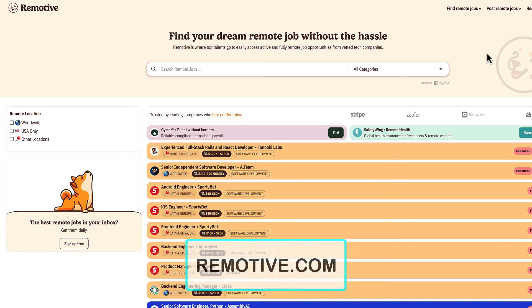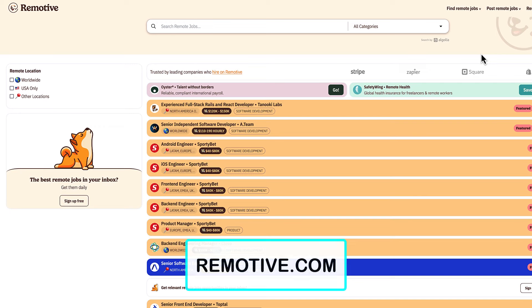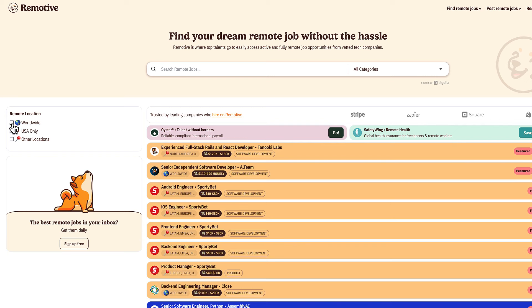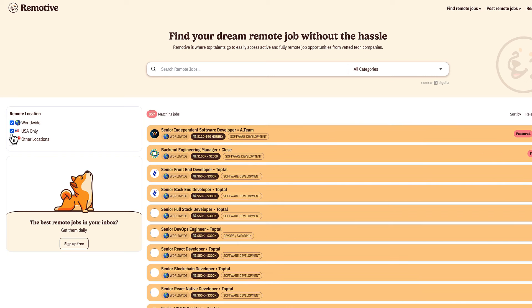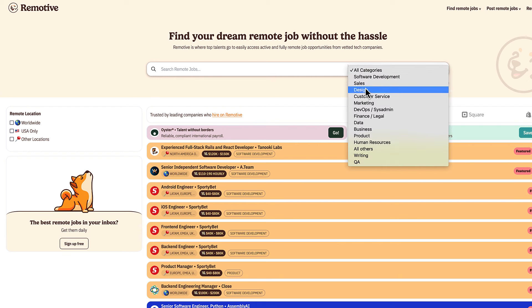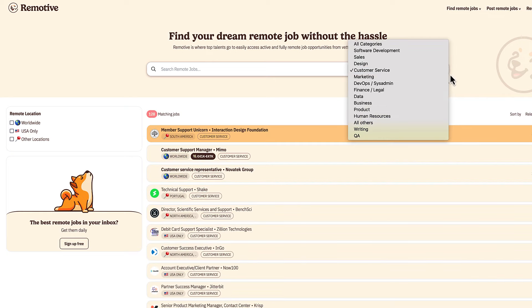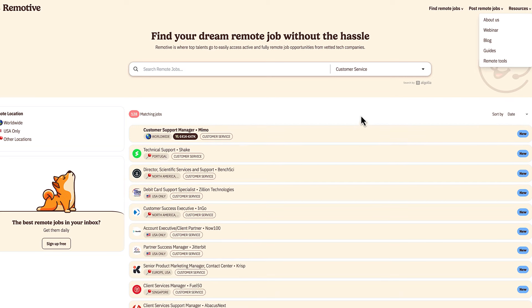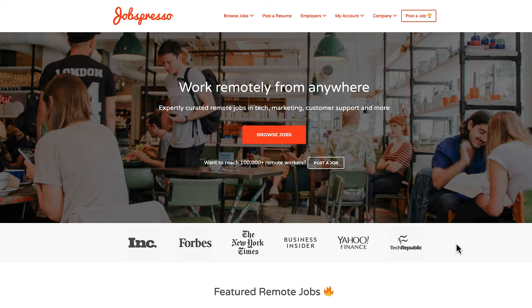This one is remotive.com and these are basically remote jobs in tech companies. If you're interested in any remote job for a tech company, you can search on the left for worldwide, USA only, or other locations. You can also search by category — sales, design, customer service, and so on. After you click on a category, you can come over to the right and sort by date, which will give you everything that's new. That is a helpful way to find the newest online jobs on here. This one is remotive.com.